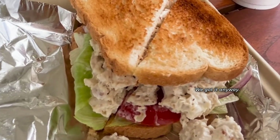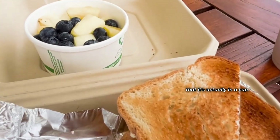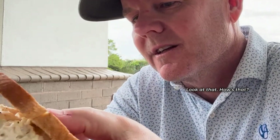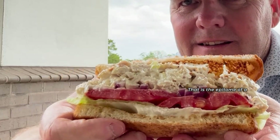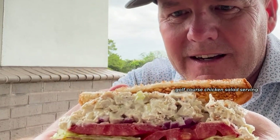We didn't ask for the lettuce, but they gave it to us anyway. What we like about the fruit is that it's actually in a cup. We're going to just take a half there. Look at that — now that is the epitome of a golf course chicken salad serving.